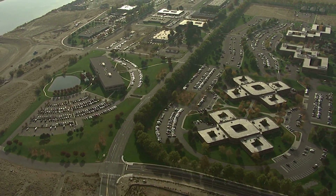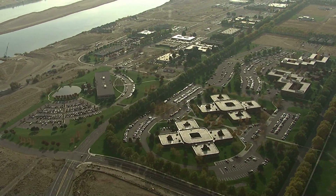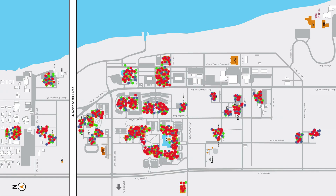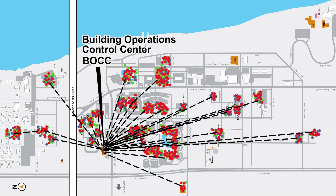Across Pacific Northwest National Laboratory, thousands of sensors monitor facility operations, providing data on everything from heating and cooling system performance to electricity usage, creating an intelligent campus. The data is collected in the state-of-the-art Building Operations Control Center, or BOCC.